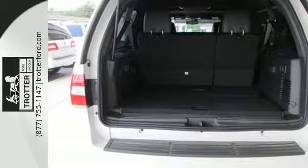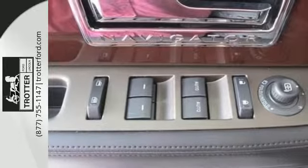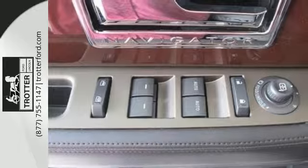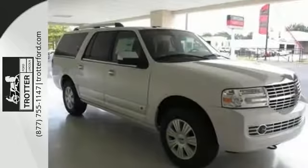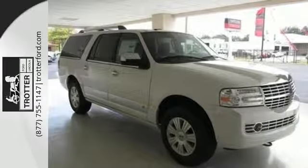It also has leather upholstery with heated and ventilated front seats, plus the navigation system and front and rear parking sensors ensure easy, efficient travel. Enjoy your drive more. Test drive this Lincoln Navigator today.